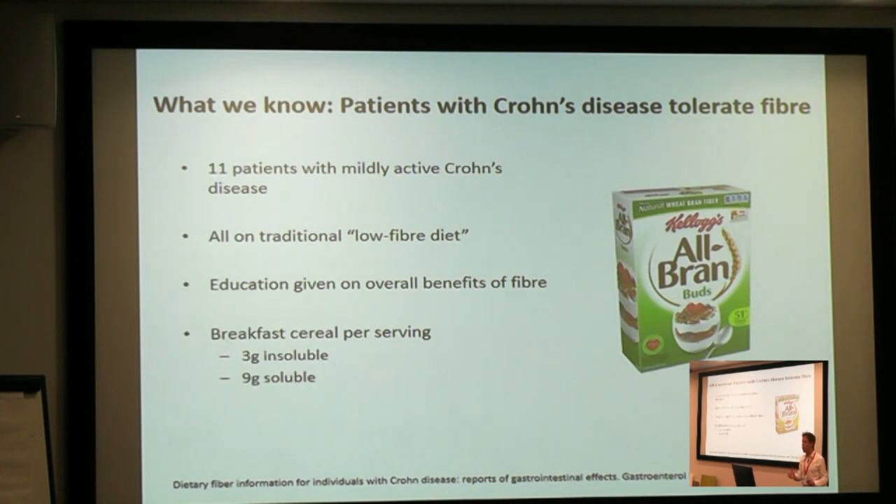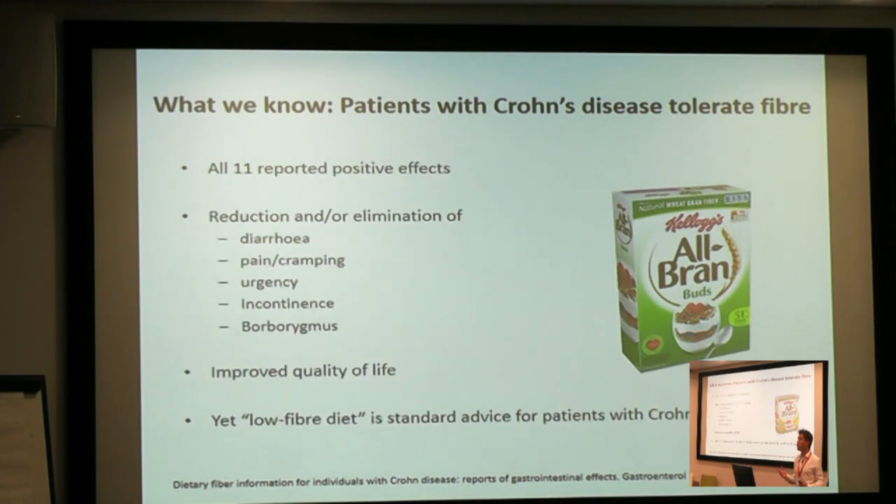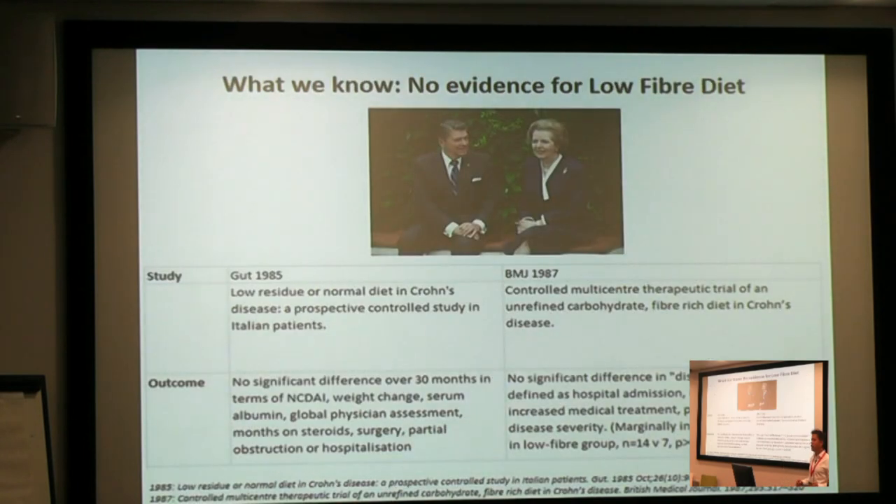A lot of patients with Crohn's disease are on a very low fibre diet, and they've been recommended a very low fibre diet. Many clinicians are scared to get them to put a bit of fibre into their diet. This is just one small study — eleven patients with moderately active Crohn's disease who were on the traditional very low fibre diet. They were given just three grams of insoluble and nine grams of soluble fibre per day. All eleven patients reported improvement in their symptoms and improvement in their overall quality of life. Yet low fibre diet is standard advice given to patients with Crohn's disease. And if you go and look for an evidence-based study on the benefits of a low fibre diet in Crohn's disease, you've got to go back to the 1980s — and what did they find? They found no difference. A low fibre diet didn't help at all; in fact, it might have made things a little bit worse.